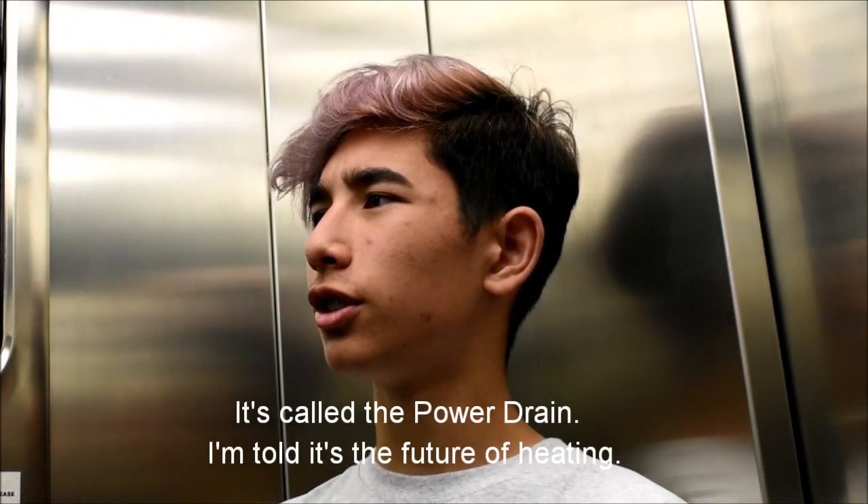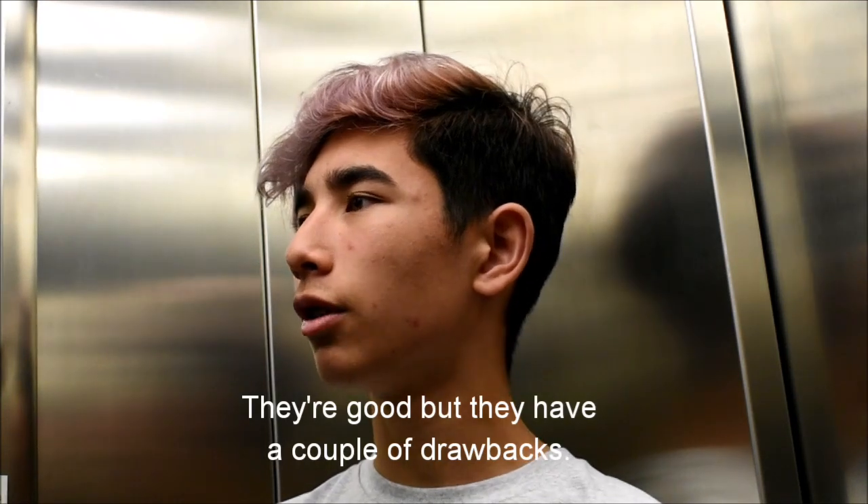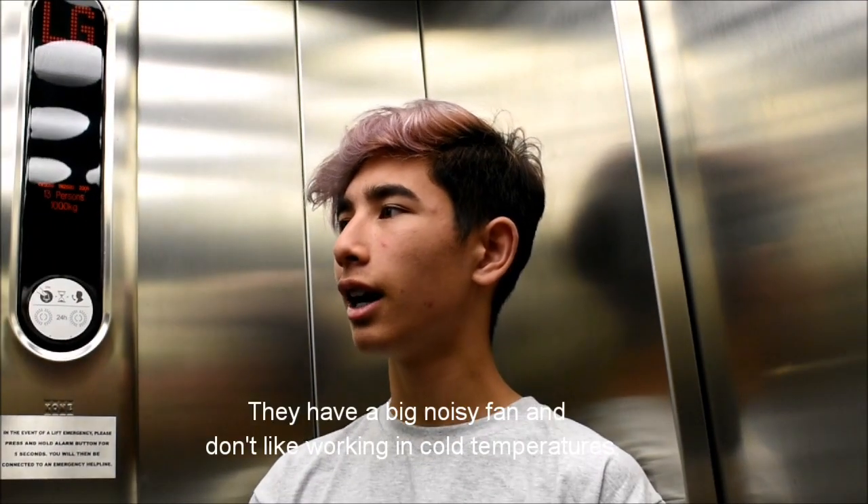So what have you got for me? It's called the power drain. I'm told it's the future of heating. Have you heard of an air source heat pump? They're good, but they have a couple of drawbacks. They have a big noisy fan and don't like working in cold temperatures.